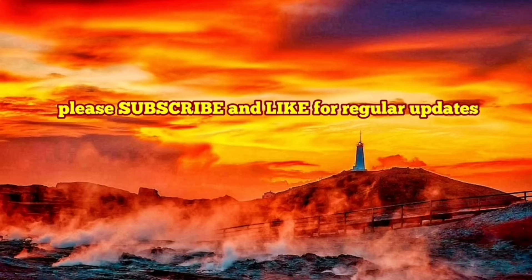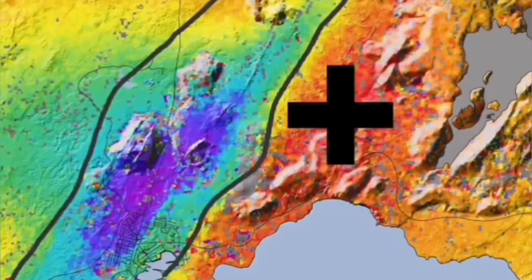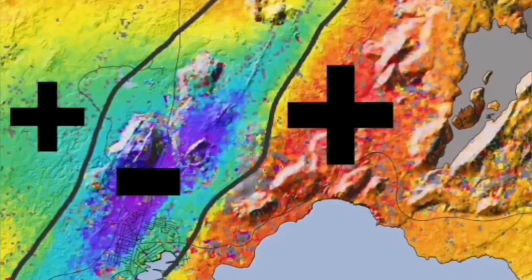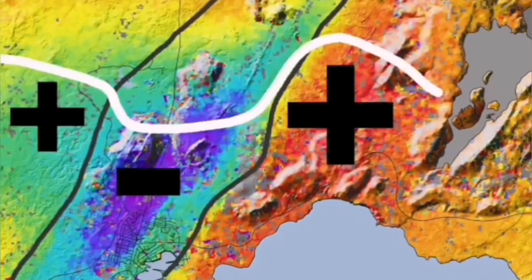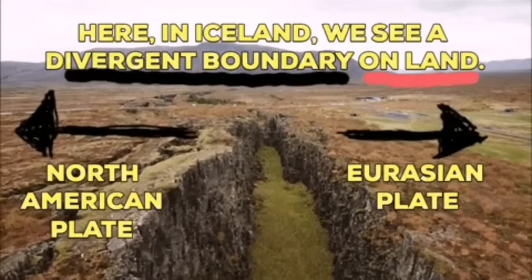Grindavík is in the Reykjanes Peninsula of Iceland in the northern Atlantic Ocean. In this area, we had uplift to the east and the west, and the central part — which was this town — is actually sinking, going down. This is a graben situation: we have two fault lines controlling the center. The town is falling; the whole zone is falling.